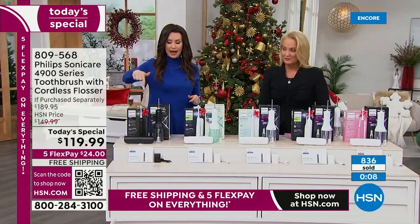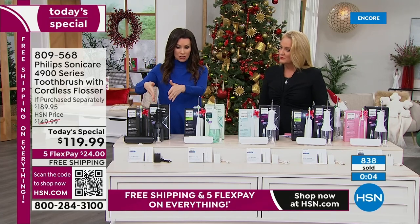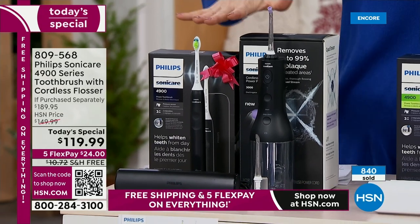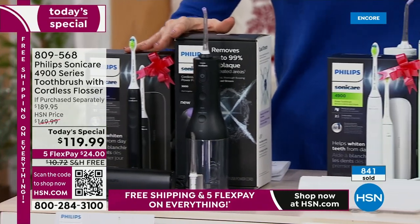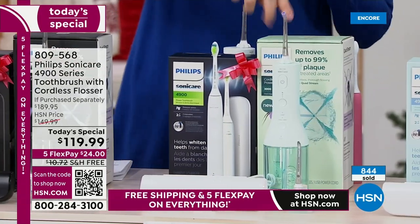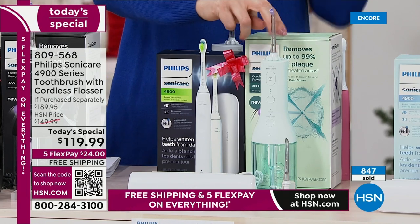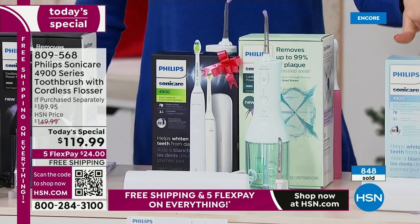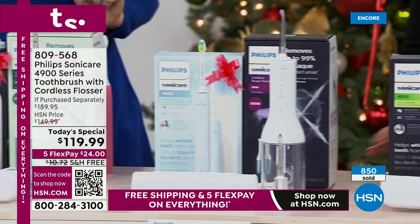The black toothbrush and black cordless flosser is in second place. Then we have pink and white, and the mint — the mint is the most limited now already. The mint comes with the white toothbrush. Then we have the blue that comes with the white, the white with the white, and the pink with the white.